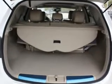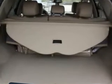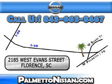Enjoy the drive and have peace of mind in this 2012 Nissan Murano. See us at Palmetto Nissan today. Just give us a call and we will be happy to answer vehicle questions, discuss financing, or trade ins. You can drive away today with a great vehicle from Palmetto Nissan. We are easy to find in Florence at 2185 West Evans Street. Come see us.